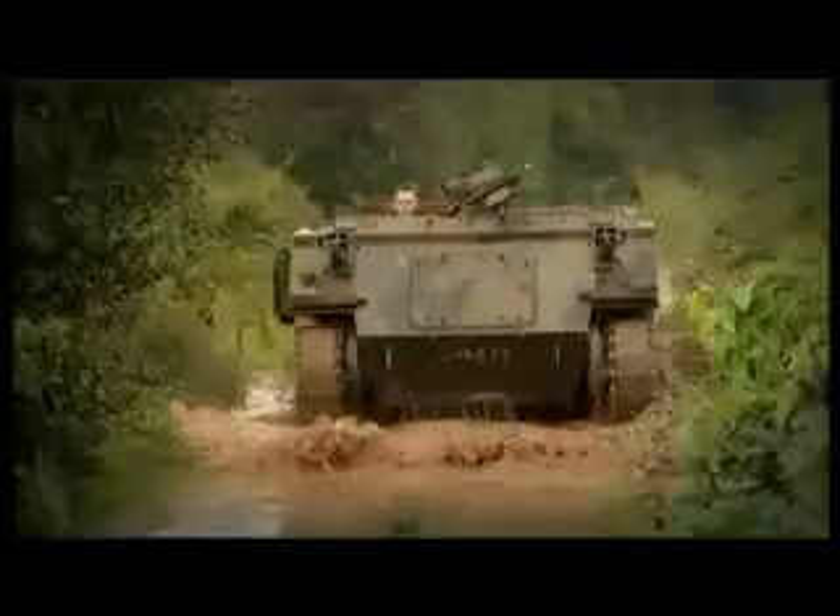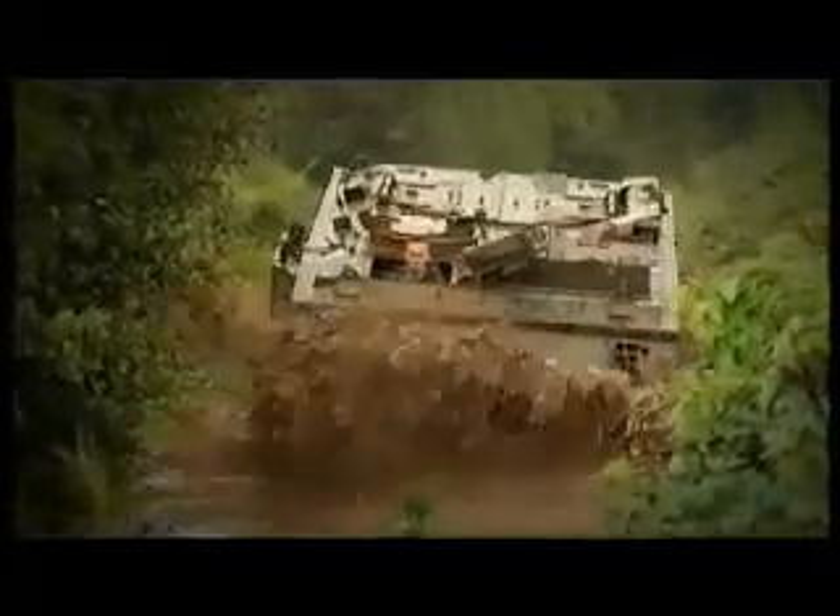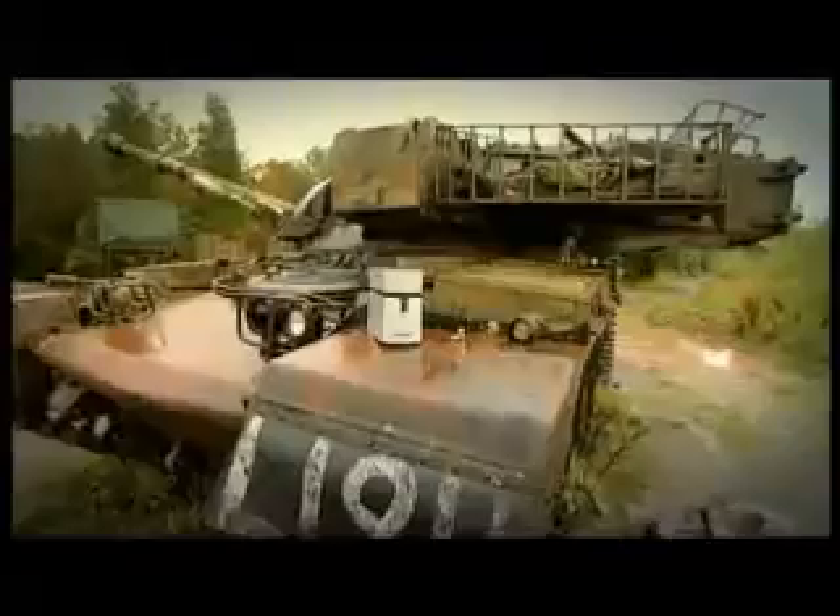We've come to a testing range to try out two of the roughest, toughest memory devices known to man. They're designed to defend your precious data against pretty much anything you throw at them, but which one should you choose and are they as tough as they claim? Well, that's what we're about to find out.